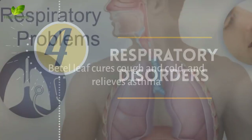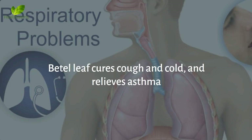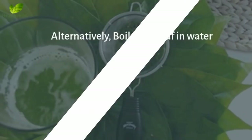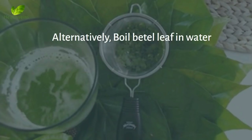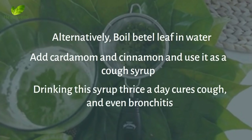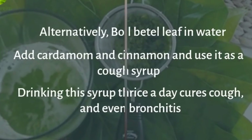Number 4: Respiratory disorders. Beetle leaf cures cough and cold and relieves asthma. Apply mustard oil on a beetle leaf, heat it, and place it on the chest to clear congestion. Alternatively, boil beetle leaf in water, add cardamom and cinnamon, and use it as a cough syrup. Drinking this syrup thrice a day cures cough and even bronchitis.